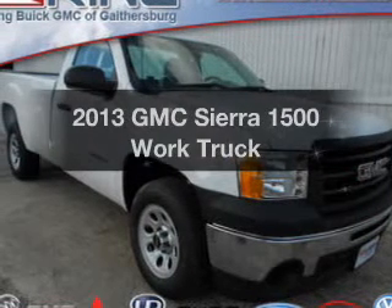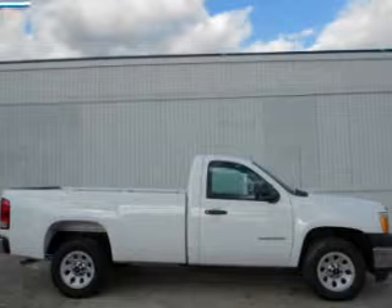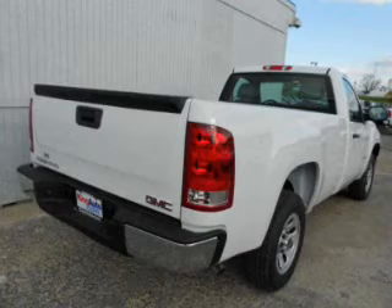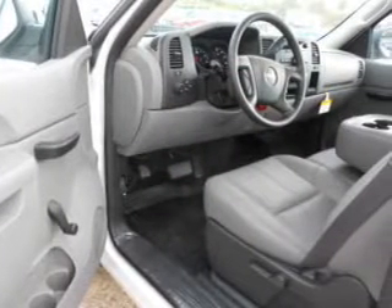Get noticed in this 2013 GMC Sierra 1500. This is the set of wheels you've been looking for. The powertrain includes rear wheel drive with a reliable engine that responds smoothly to its automatic transmission. Brake safely with the anti-lock braking system.